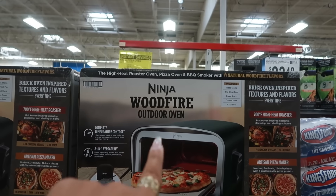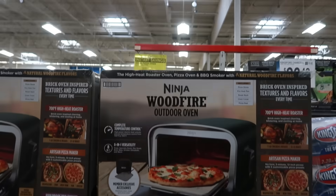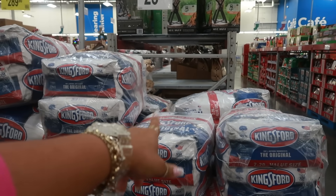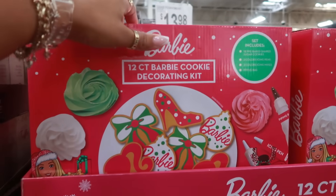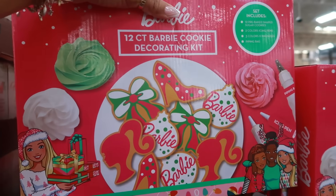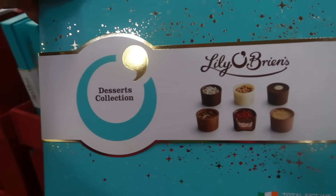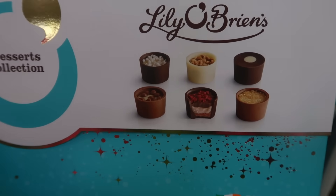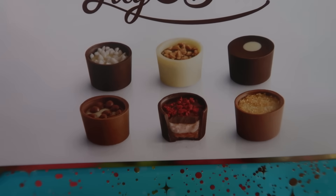The Ninja wood fire outdoor oven has instant savings — it's $289.98 right now. Two 20-pound bags of charcoal are $23.48. They still have the Barbie cookie kit for $13.98.